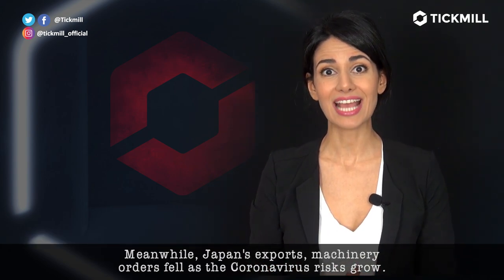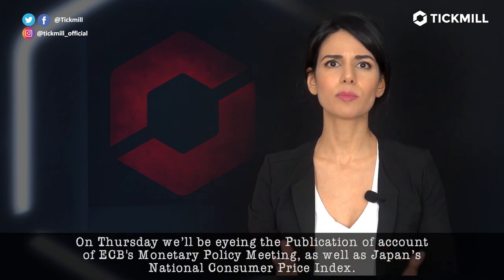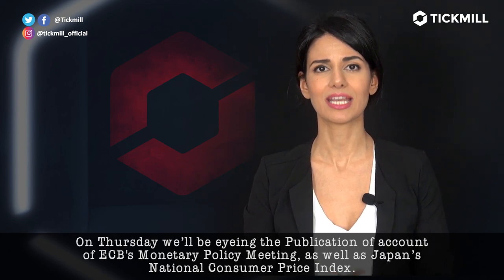Meanwhile, Japan's exports and machinery orders fell as coronavirus risks grow. On Thursday, we'll be eyeing the publication of accounts of the ECB's monetary policy meeting as well as Japan's National Consumer Price Index.